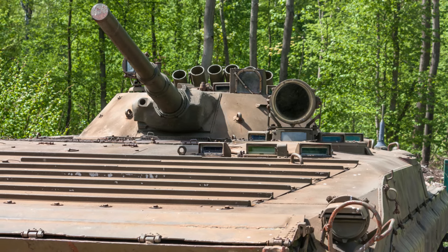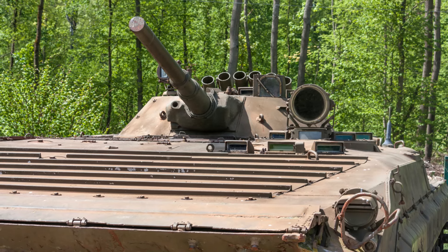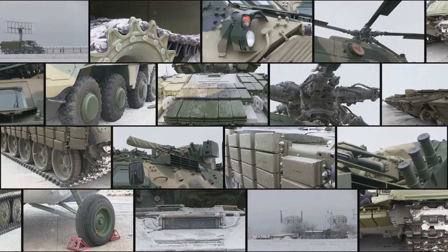The BMP-1, a pioneering design, set the stage for the evolution of infantry fighting vehicles. It was the first of its kind, a testament to Soviet engineering prowess, and its legacy continues to echo in the armoured vehicles of today.